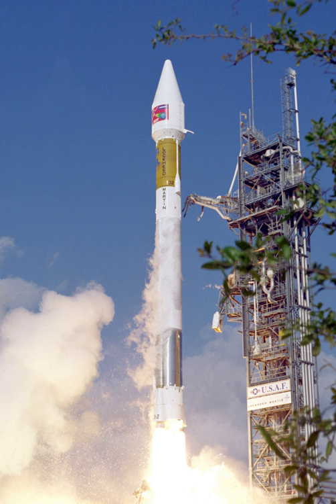The final West Coast Atlas II launch was accomplished in December 2003 by the 30th Space Wing, Vandenberg AFB, California.